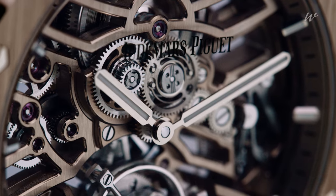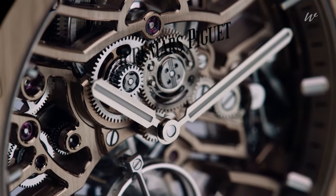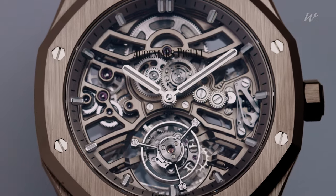Since its introduction in 2022, caliber 2972 has become the reference for modern open-worked architecture. But the light and angles, thanks to the new sand gold alloy, completely transform its look, offering a new intricate aesthetic.